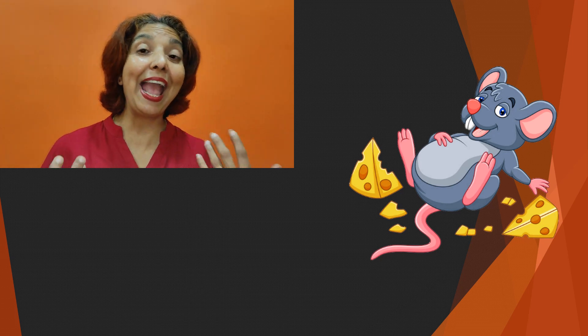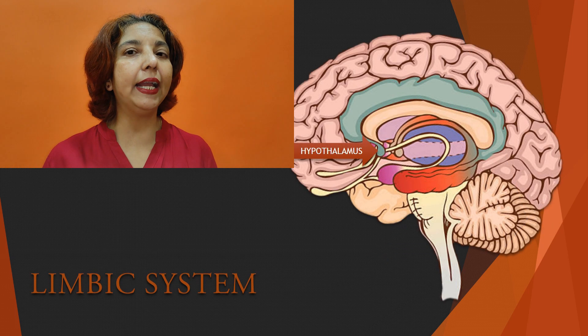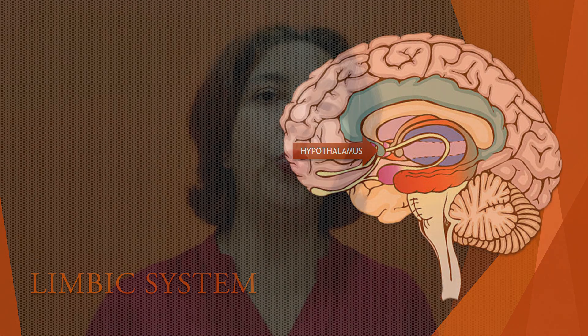So the feeding and satiety centers are very crucial to our sense of hunger. Hypothalamus also entirely controls our endocrine system, which is a system made up of all our glands. We have several glands in our body, each secreting different hormones which are responsible for a lot of functions, including many of our emotions. So in a way, our hypothalamus is also responsible for a lot of feelings, moods, and emotions — isn't it surprising that a tiny peanut-like structure could be responsible for so many things?